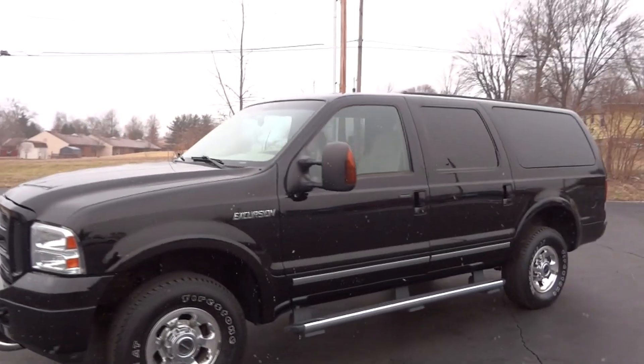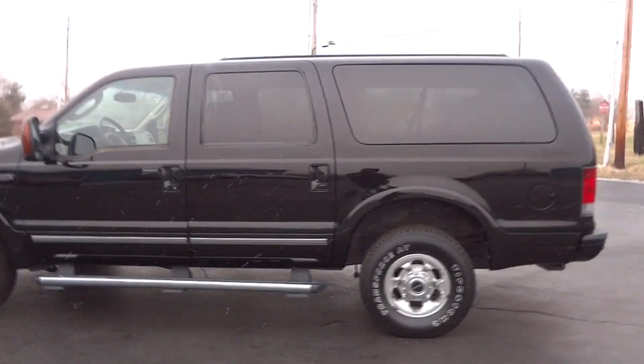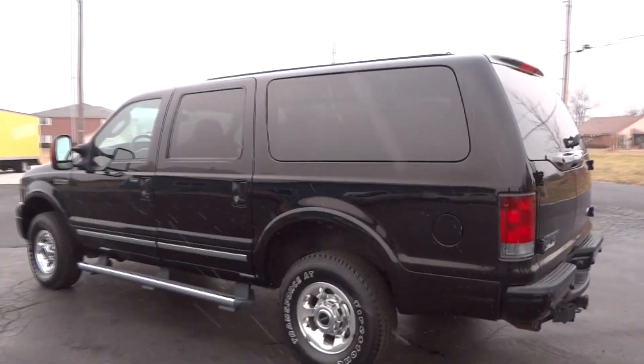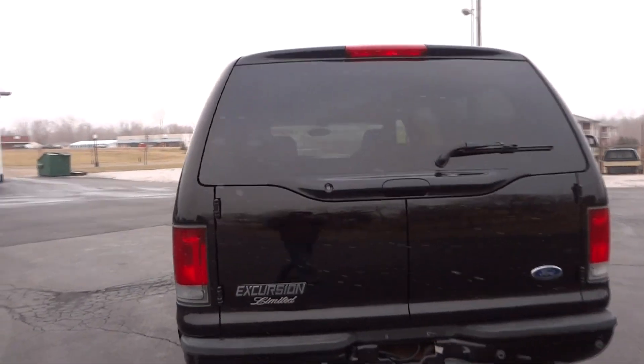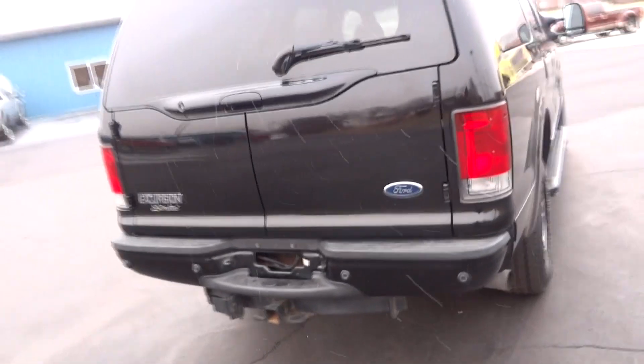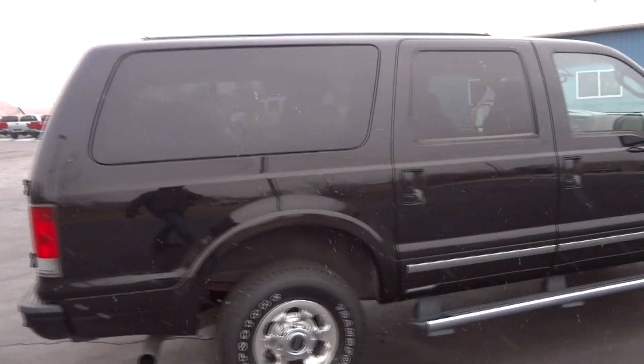Hi everyone, this is John from the car company, and this is our 2005 Ford Excursion — this is a Limited four-wheel drive Power Stroke diesel. This truck is absolutely new inside and out, it's gorgeous and almost perfect. The only flaw I can really see is a little bit of rust on the bumper — these painted bumpers, that's just how they are sometimes. But the outside is in just impeccable condition; this looks like a brand new Excursion.